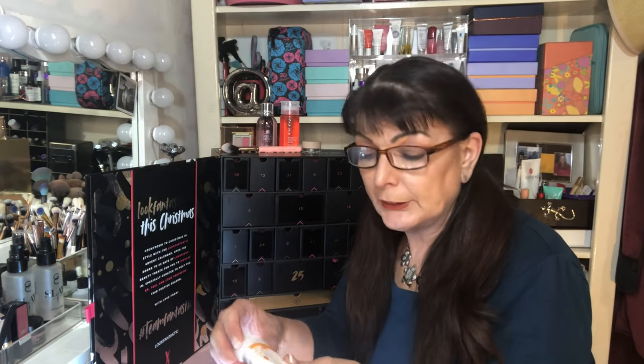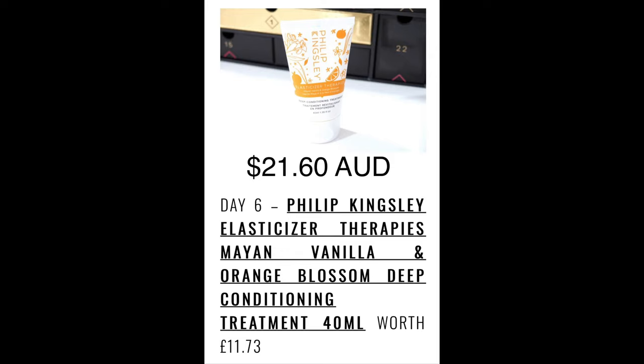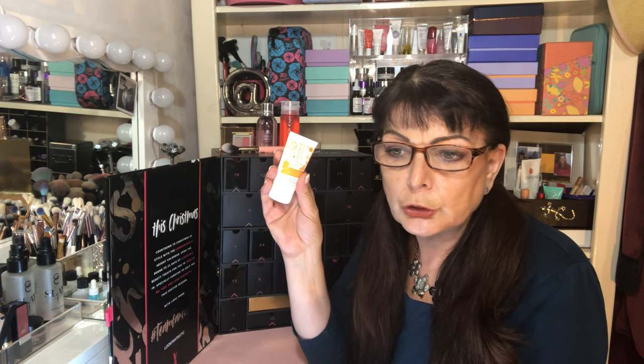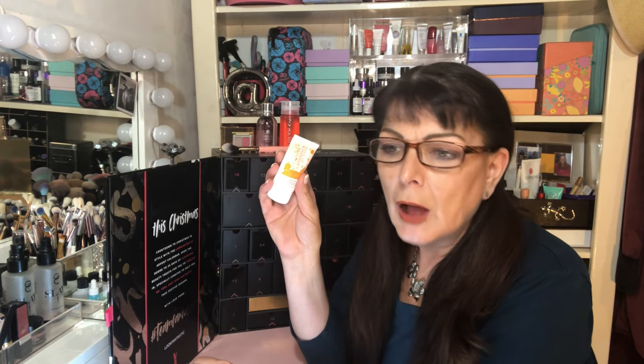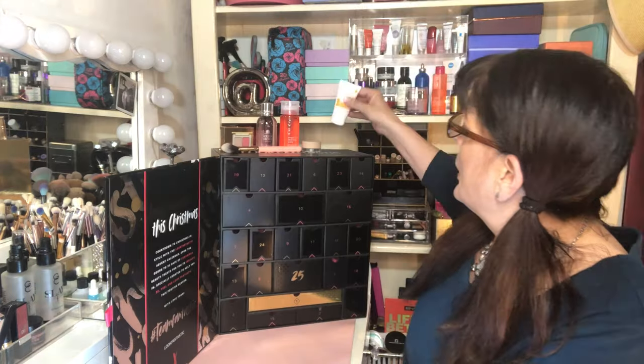Box number six: we have a Philip Kingsley Meyer Vanilla and Orange Blossom Elasticizer Deluxe Size. I don't think I've had a Philip Kingsley product before. It's worth £11.73, which converts to $21.60 Australian. It's a rich, deeply conditioning pre-shampoo treatment that delivers a supercharged boost of moisture and strength to your hair — leaving hair bouncy, silky, shiny, and manageable. Never had anything from Philip Kingsley before but again an excellent reputation, so score!